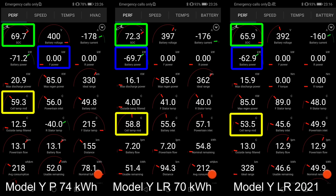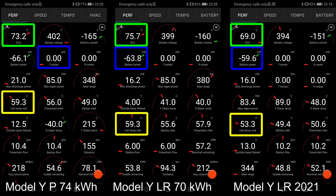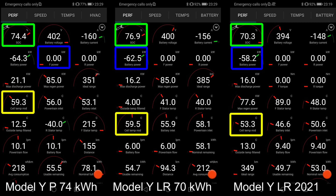It doesn't charge as fast as it can, but it doesn't have to because the Model Y is so efficient. You can charge it to, let's say, 60 or 70% and drive pretty far. And if you want to charge further, it actually goes kind of slow. I would like to see a slightly flatter charging curve, because already at 70% we're getting less than one C rating.